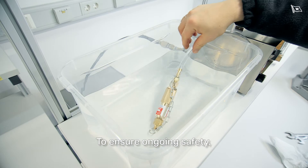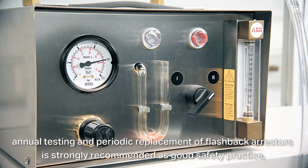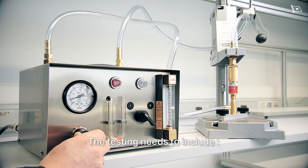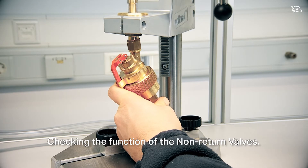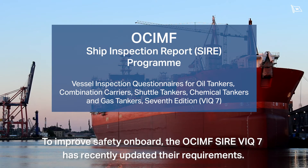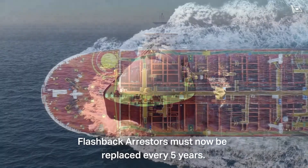To ensure ongoing safety, annual testing and periodic replacement of flashback arrestors is strongly recommended as good safety practice, as well as being in some countries a legal requirement. Testing needs to include checking for leaks to atmosphere, checking the gas flow to ensure no blockages, and checking the function of the non-return valves. The OCIMF Ship Inspection Report Program Edition VIQ7 has recently updated their requirements — flashback arrestors must now be replaced every five years.